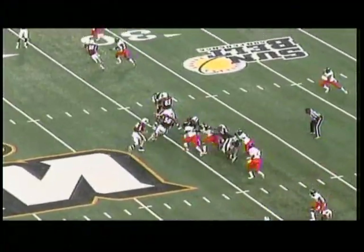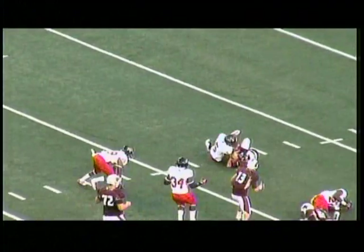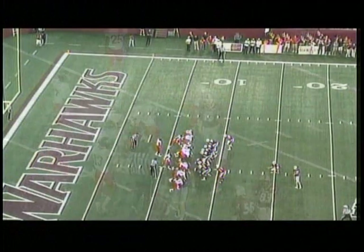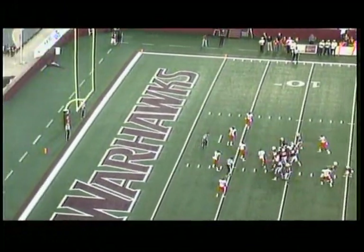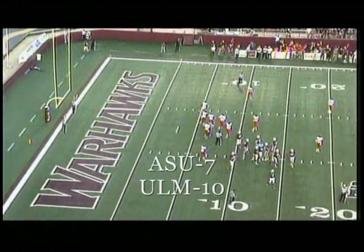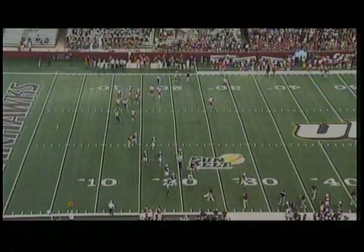Opening quarter here in Monroe. Browning on the keeper, has first down and more across the 25-20, all the way down to about the 10-yard line. Field goal try from the left hash — it is up and it is good from 25 yards out. So ULM.